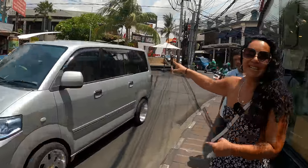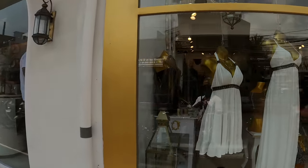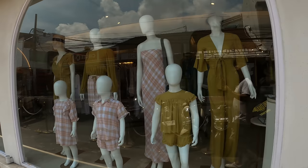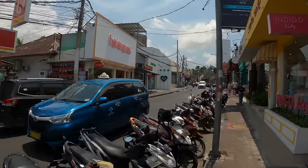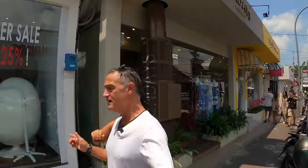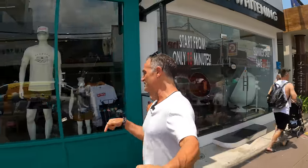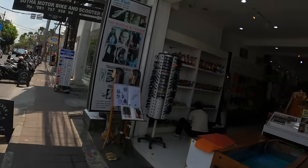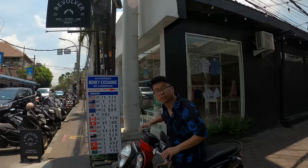We're back at Seminyak Square corner and turning right. These shops are really expensive and high-end, so if you're in the market for something original and expensive, definitely come here. Coming up on the right is one of my favourite coffee places called Revolver. This is also a good money changer — no commission, very open and transparent.